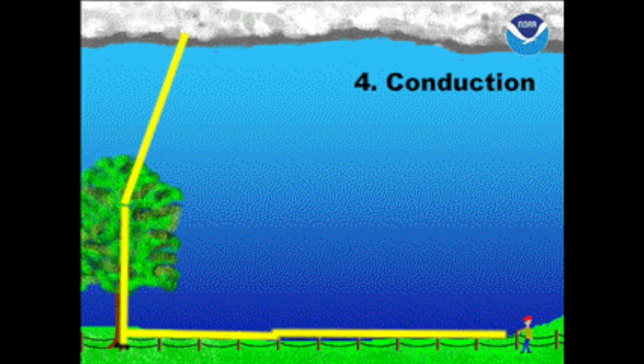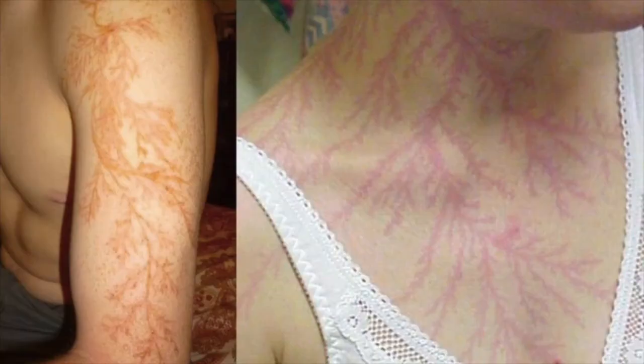This is ferning — when people get hit by lightning, this is a classic sign. The electricity travels down salt channels in your skin and you get this almost beautiful effect that can actually be permanent. Some lightning survivors actually get it tattooed on their skin to remember the incident. If you come on an MCI with 10 people down on the beach and you don't know what happened, and then you see ferning — oh crap, someone got hit by lightning.